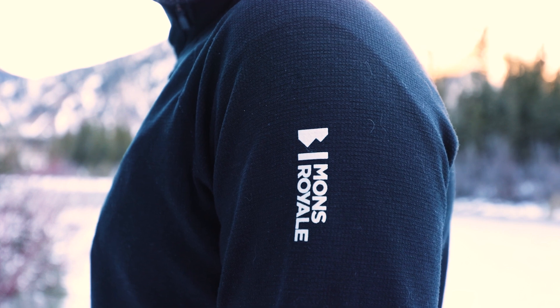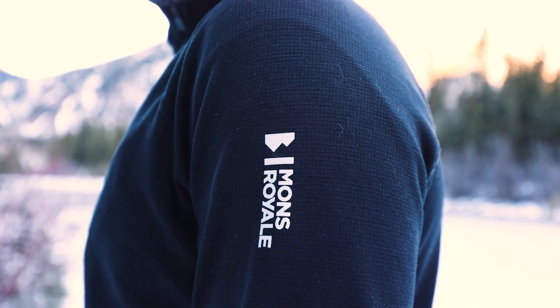If you haven't heard of Mons Royale, these guys are a merino wool company coming out of New Zealand, and that merino wool is one of the main reasons that this jacket is such a good piece of activewear. The jacket is made out of a 65% merino wool blend, so you're going to be able to take advantage of all those merino wool properties that you'd normally get from the fabric.